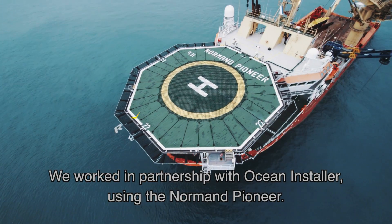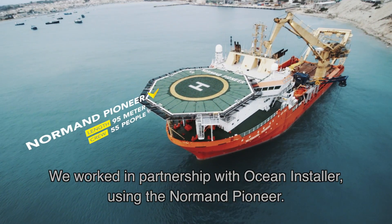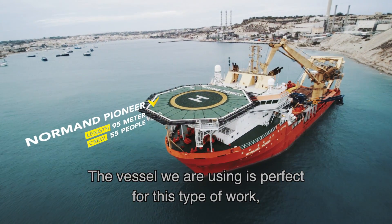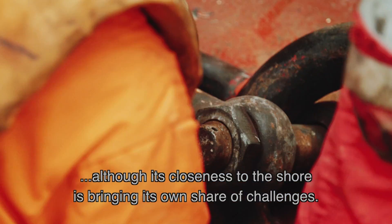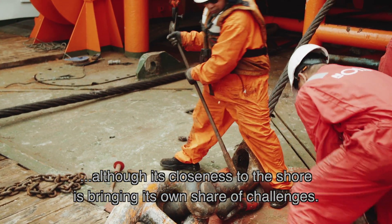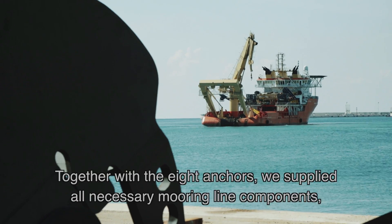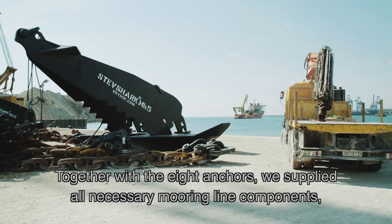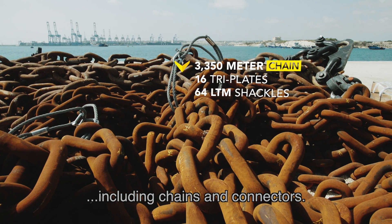We worked in partnership with Ocean Installer, using the Normand Pioneer. The vessel that we're using is perfect for this type of work, even though its closeness to the shore is bringing its own share of challenges. Together with the eight anchors, we supplied all necessary mooring line components, including chains and connectors.